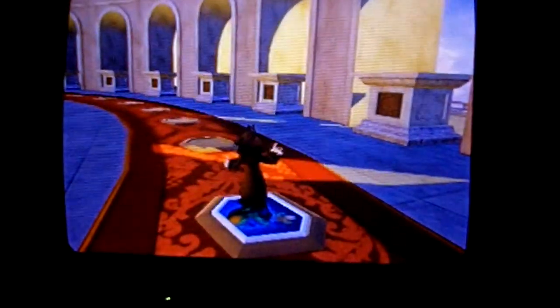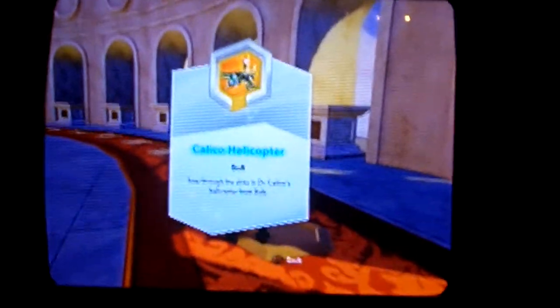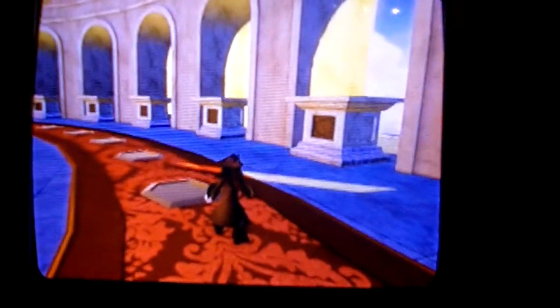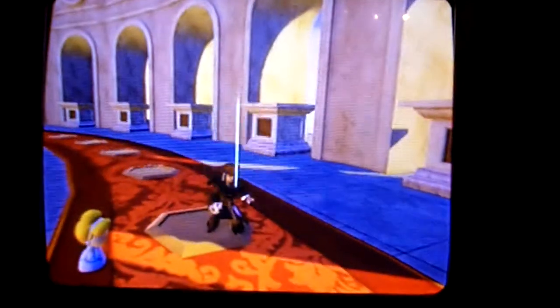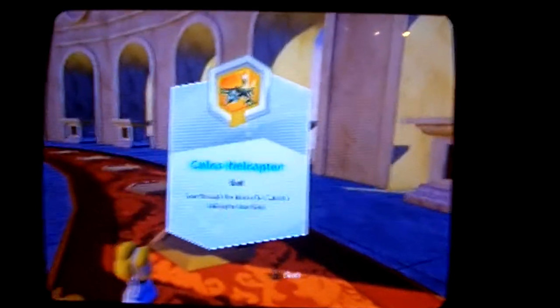This is the Buzz Lightyear Space Cruiser. This is another rare disc, available now — I actually got that for free, so I got lucky there. The Calico Helicopter from Bolt is a Series 2 or Series 3 power disc. This has not been announced at all, so that will be available soon.